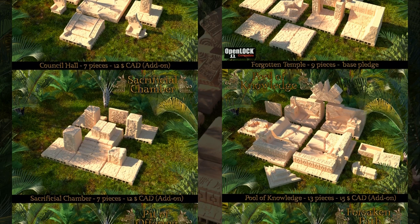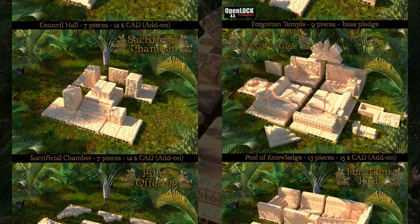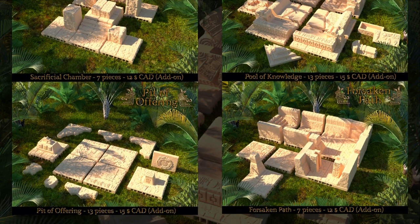This set includes more than 50 open-lock compatible tiles for Mesoamerican temples or dungeons. You can get the whole set, and you can also get a commercial license. This campaign ends on March 15th, with rewards expected in April.